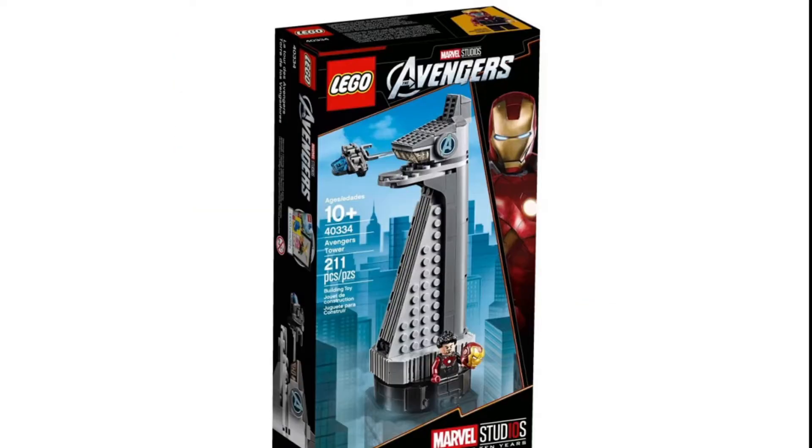Next up, we have a promotional item returning to LEGO.com — the Marvel Super Heroes Avengers Tower — except this time it's coming back as a set. It's going to be going for about $20 with a limit of 5 per household. It's a nice little set priced quite well, so I do recommend it. It comes with 211 pieces and a little Tony Stark at the bottom. It's a great miniature display piece and there's also a little Quinjet flying there, so it's a fun little build.